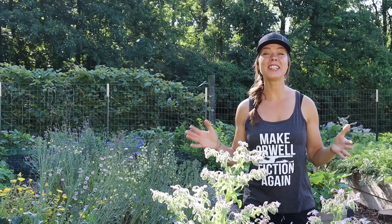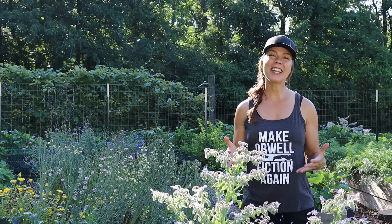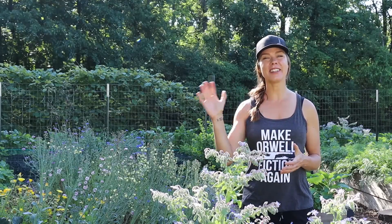So that pretty much covers what is going on in my Zone 6A Ohio garden at the end of June. If you enjoyed today's video please consider subscribing to my channel for more garden updates. Thanks for watching and I'll see you next time.